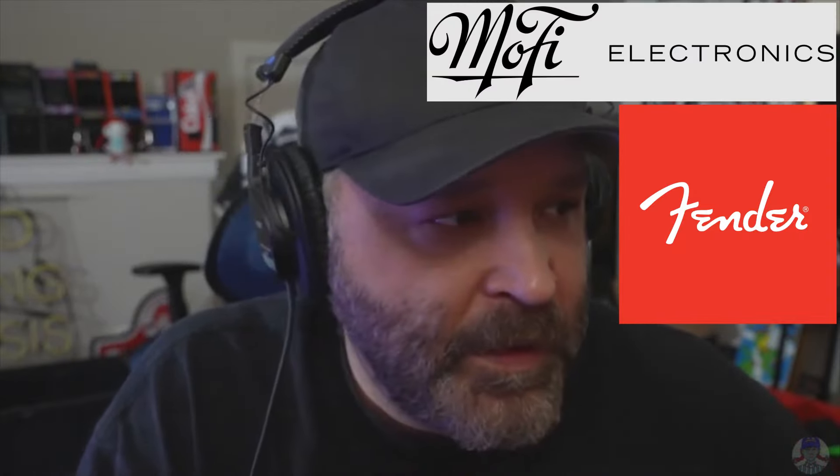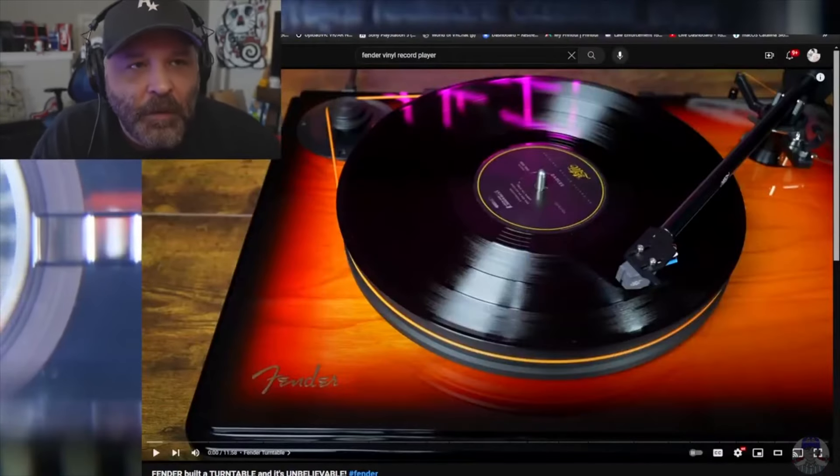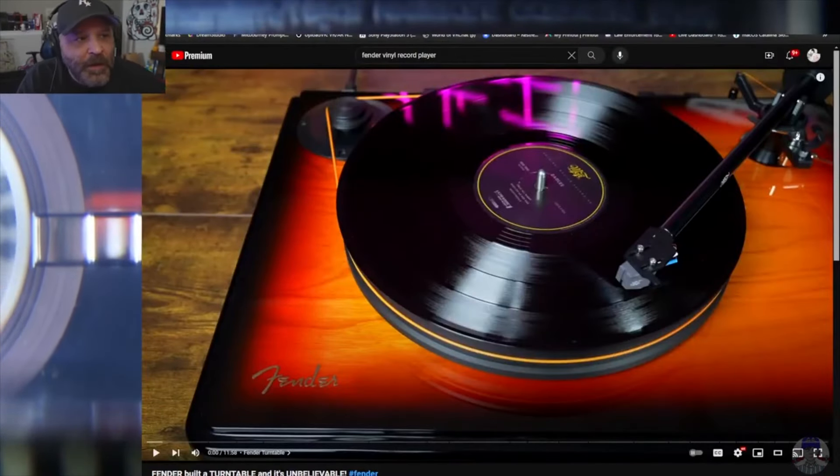I've always wanted to get a record player. I happened to stumble upon a record player which was built by Fender. It's actually the manufacturer's Mofi — M-O-F-I. They teamed up with Fender and they made a super limited edition record player. Not only was it supposedly a really high-end record player — this is the record player — and I think it's just gorgeous. They only made, I believe, a thousand of these.